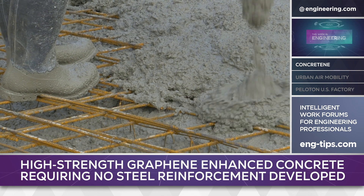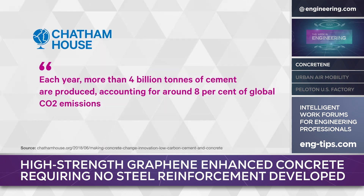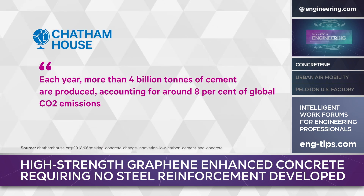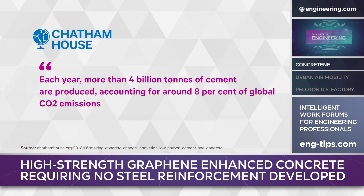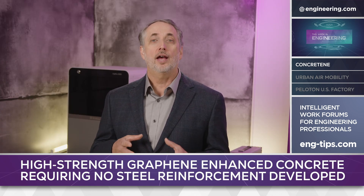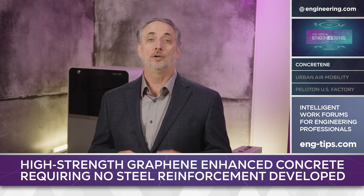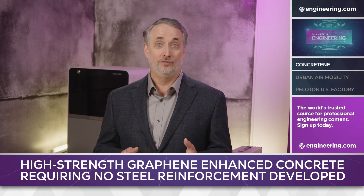According to the University, there are climate impacts as well. Concrete production accounts for 8% of global CO2 emissions, and if concrete was a country, it would be the third largest CO2 emitter in the world, behind only China and the US. The graphene reinforcement acts not only mechanically, but also as a catalytic surface for the hydration reaction that's key to the setting of concrete mixes, and also enhancing the bond with the matrix that's essential for any good filled matrix composite.